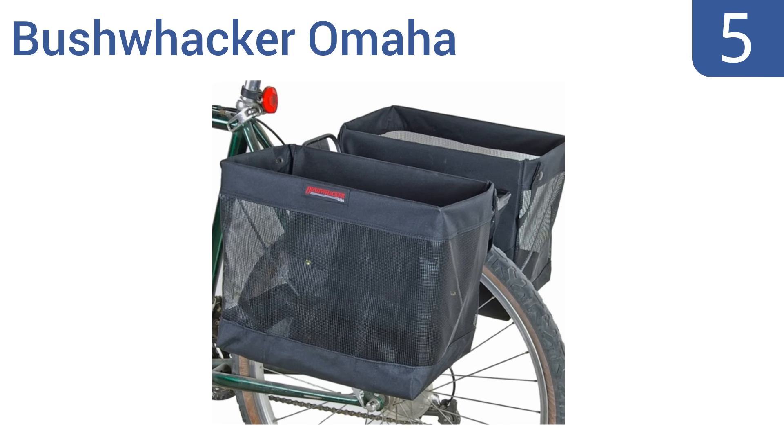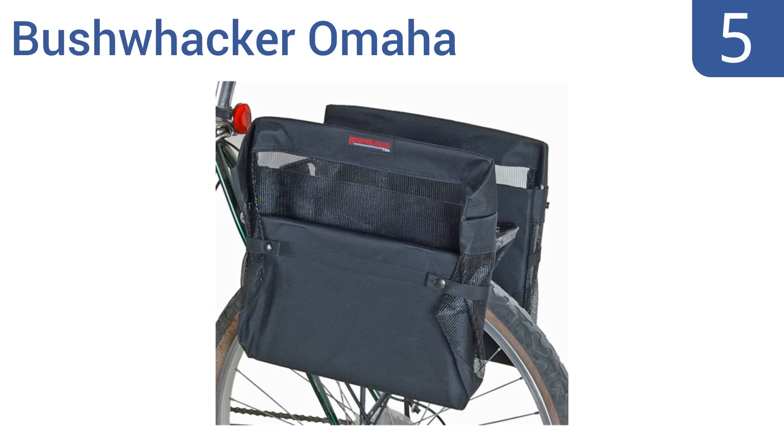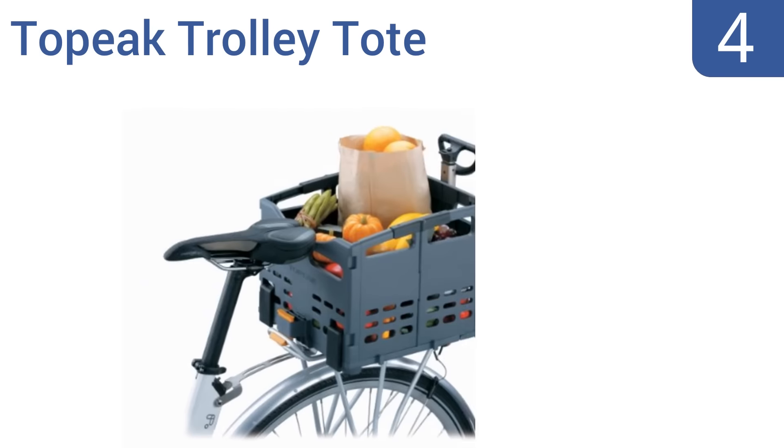Halfway up our list at number five, the Bushwhacker Omaha comes as a pair of foldable panniers that are easily secured to your bike using an innovative three-point mounting system. The system uses two sturdy metal hooks, a bungee, and an S-hook that attach each basket to both the top and bottom of your bike frame. Each pannier accommodates one grocery bag and they're 11 and a half inches high, but setting them up does take a while.